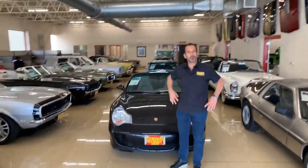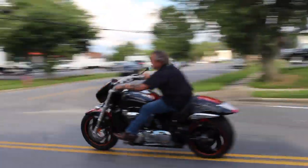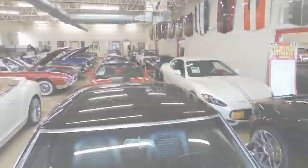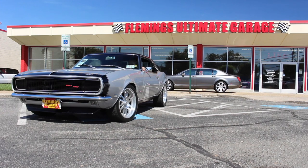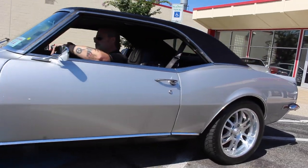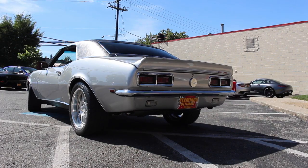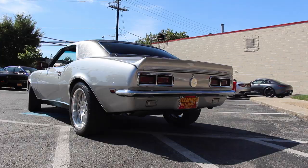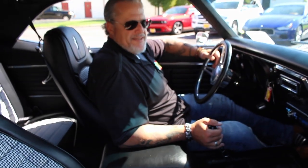Hi, I'm Tony Fleming and welcome to Fleming's Ultimate Garage. How do you like this LS3 Camaro, Trey? How do I like it? Are you kidding me? I love it!